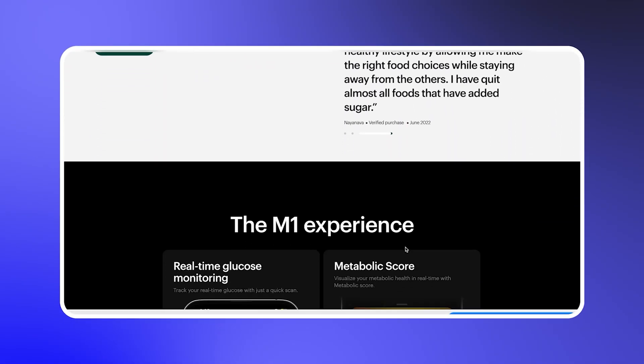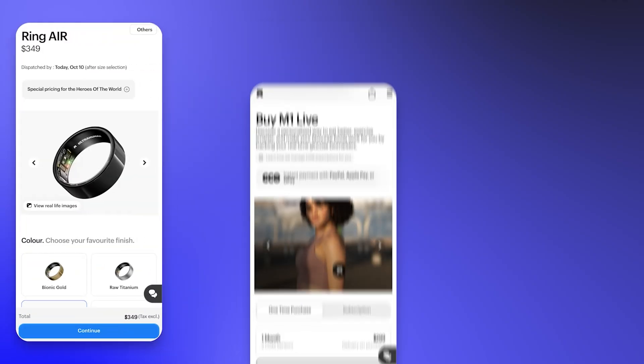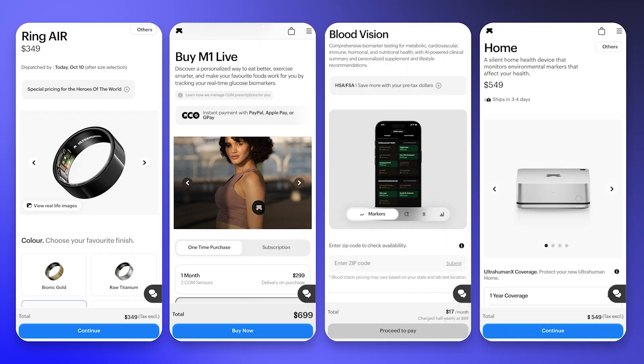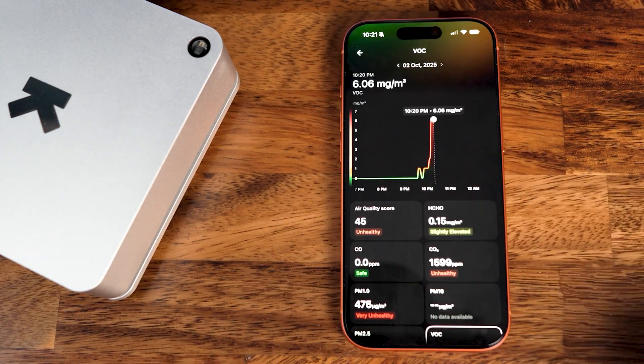Ultrahuman also has their M1 Continuous Glucose Monitoring Program and their newly released Blood Vision Program, which sends a nurse to your house to draw your blood and track more than 100 different internal health metrics. This is not a sponsored video. But it's hard not to think Ultrahuman's ecosystem is insanely cool — they're helping you track your sleep and fitness with the ring, your diet with the M1 program, over 100 biomarkers with Blood Vision, and every possible environmental health factor with the Ultrahuman Home. When you take a macro look at the data trends all integrated into the same app, it becomes a lot easier to see how these things are connected — like how excessive blue light in your home might be affecting your low sleep score, or how too much ambient sound could be increasing your stress levels.